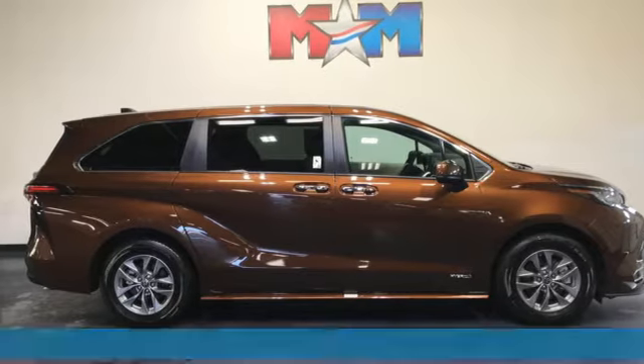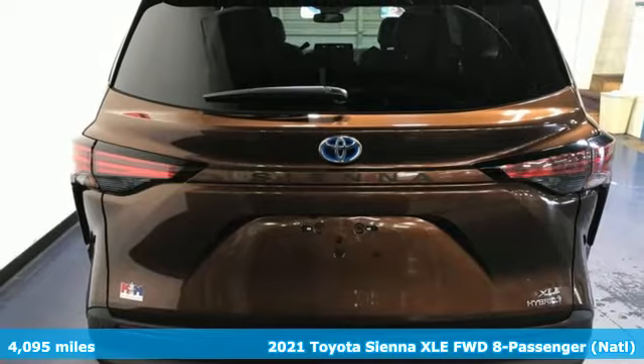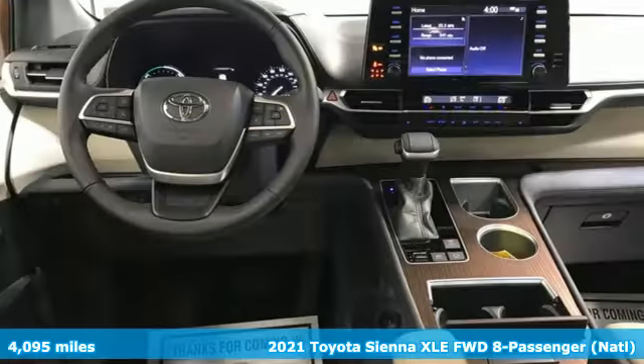It's a certified 2021 Toyota Sienna. Toyota, steered by ingenuity, driven by passion. And it comes with all the amenities you need.